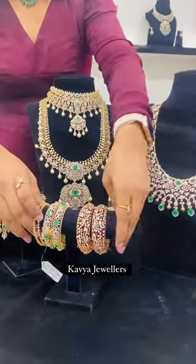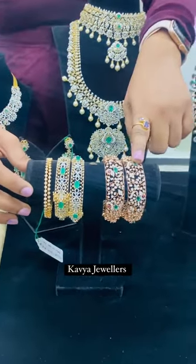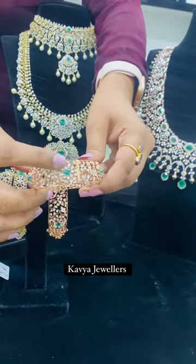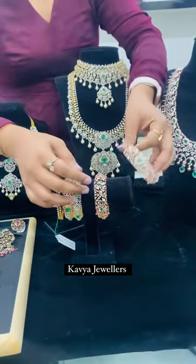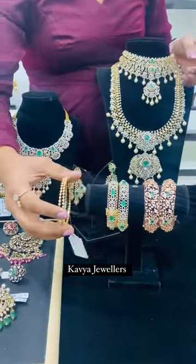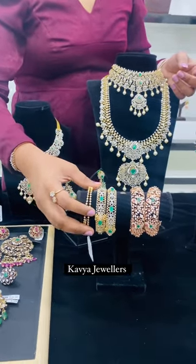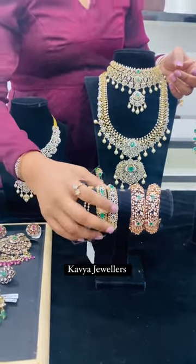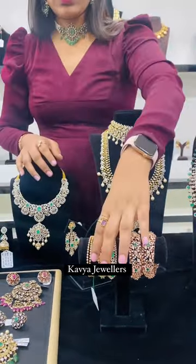Just look how beautiful the bangles are. These are open-closed setting bangles with beautifully crafted peacocks and emeralds. Next are the closed setting bangles for daily use, and open setting bangles for party wear. Sizes 24 to 26 can wear these, and they are screw type.